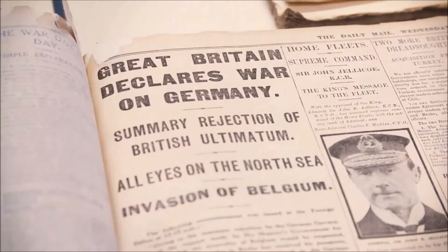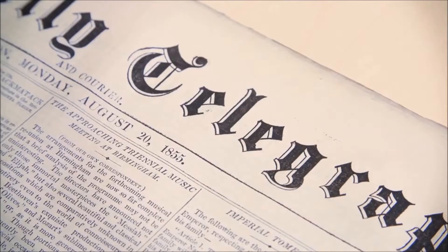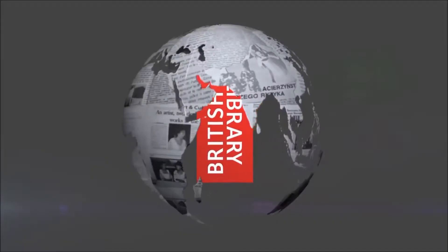This is the culmination of almost ten years of very hard work by a great many people, and we're really proud of the offering and the services that we can provide now to our researchers here at the Newsroom.